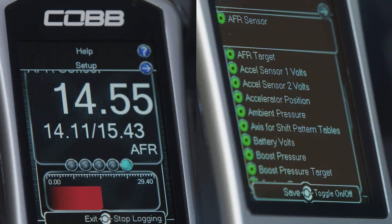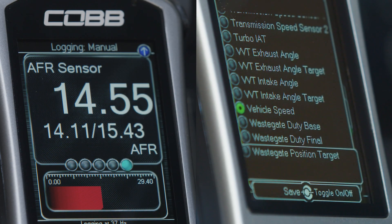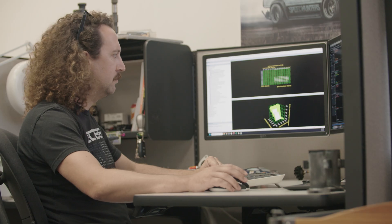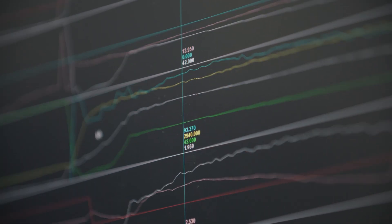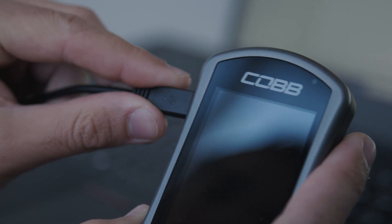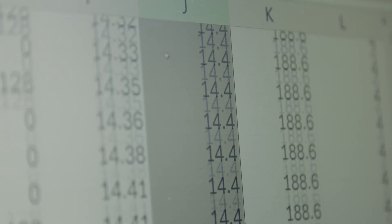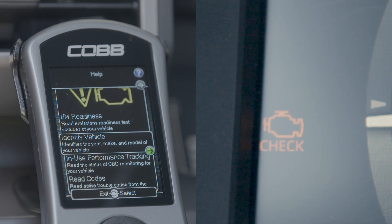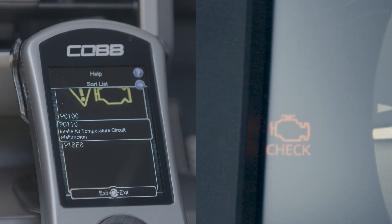Additionally, this is where you can set up and activate a data log for even more parameters, which are recorded in the background. These logs can be reviewed by you, our tuning support team, or your Cobb ProTuner for highly accurate feedback and tune adjustments based on your engine's behavior. Whether you're just trying to keep an eye on things or working with a tuner making revisions, the process is straightforward and the logs will have all the data you need. If there's a warning light on your dash, the Access Port can also act as a diagnostic code reader to help you out.